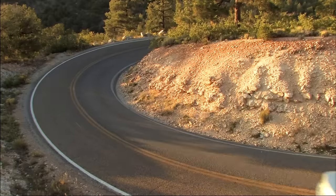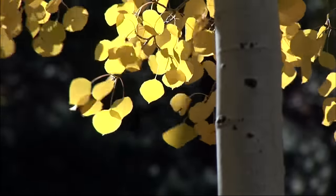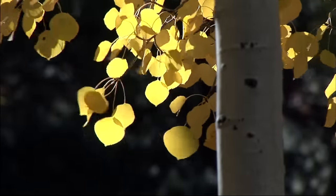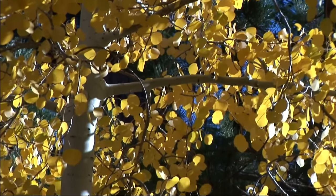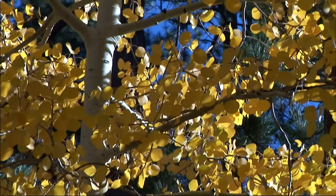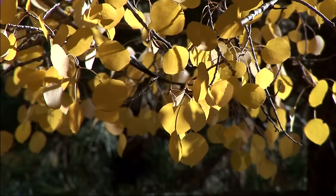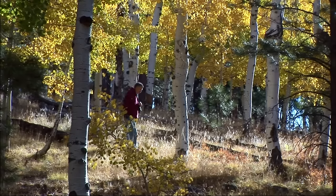As you head towards Zion, the park road passes through meadows and forests. There are fine groves of aspen here. In autumn, their leaves turn a vibrant yellow, and it's a perfect place to take a chilly afternoon stroll.